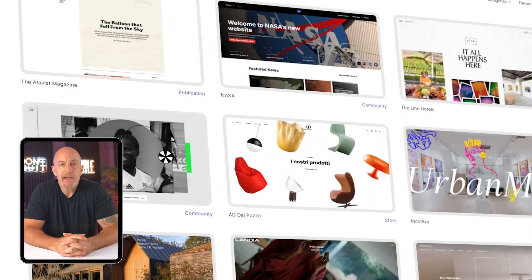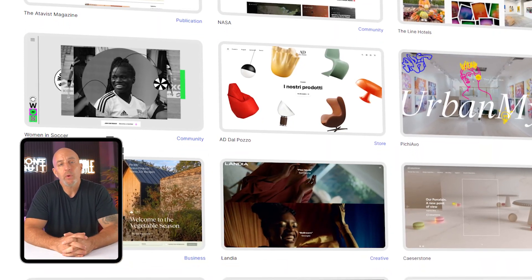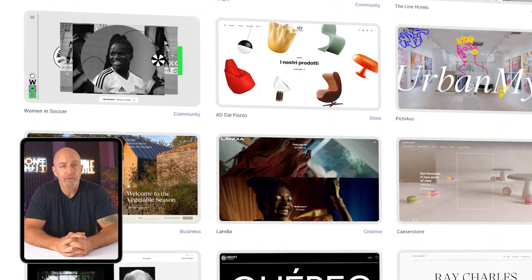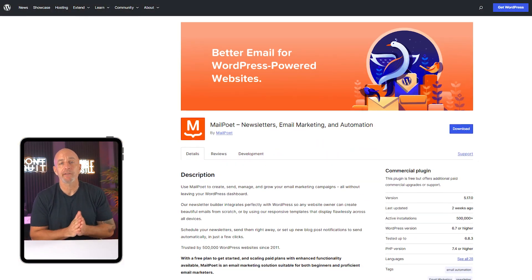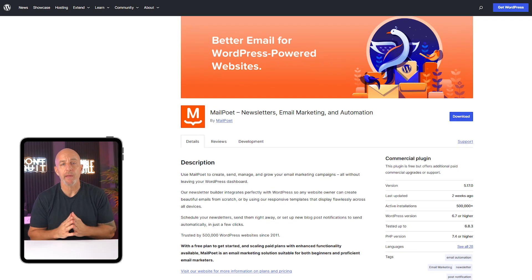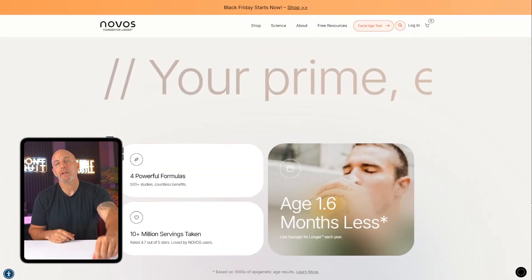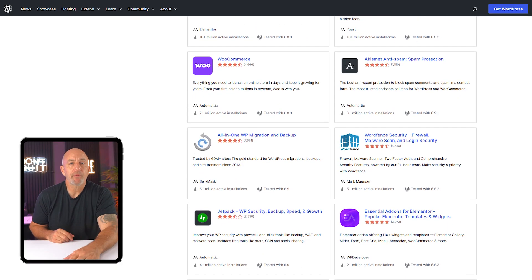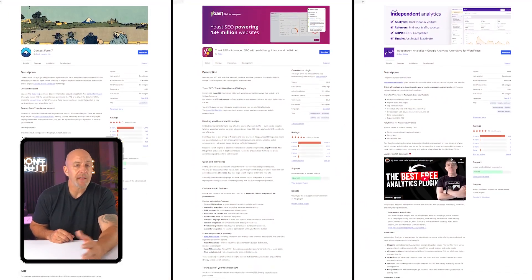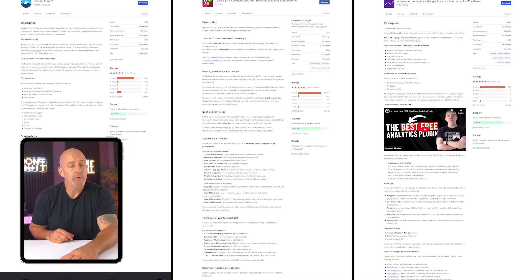Once WordPress is up and running, you can build just about anything with it. It started out as a blogging tool, but today it powers everything from personal websites and portfolios to full online stores and even news sites. If you're a photographer, you can set up a clean gallery. If you're a writer, you can build an audience and send out newsletters with tools like MailPoet. And if you're running a small business, WordPress makes it easy to sell products, book appointments, or manage client services. You can add features using plugins — which are like apps for your website — for contact forms, analytics, or SEO tools. You just install the plugin you want and it takes care of the rest. No coding required.